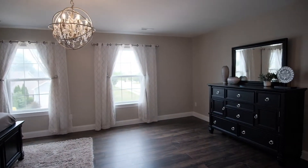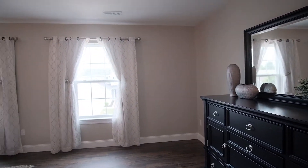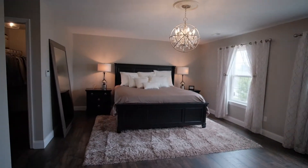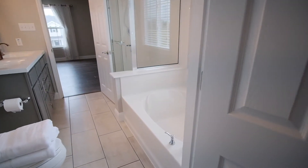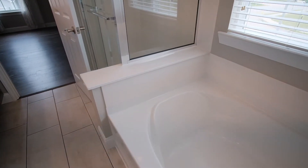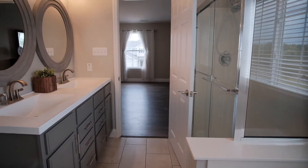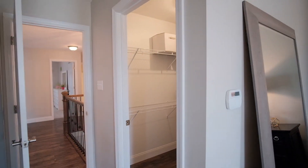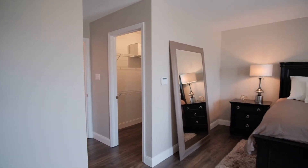The true luxury comes in the master suite, which is big enough for a sitting area and has those beautiful, clean laminate plank floors. The private master bath has a soaking tub, a separate shower, and dual sinks with custom mirrors and lighting. This master suite has two huge walk-in closets, so storage space is no issue in this home.